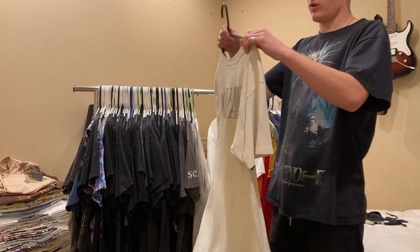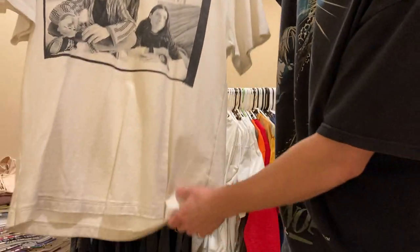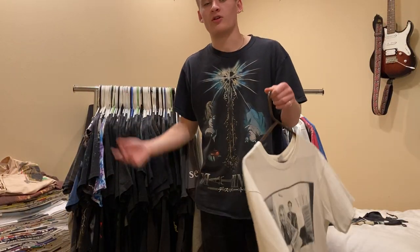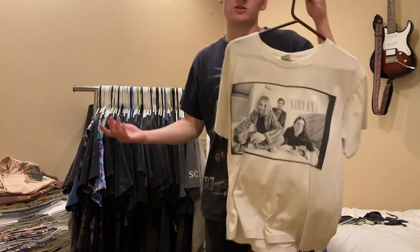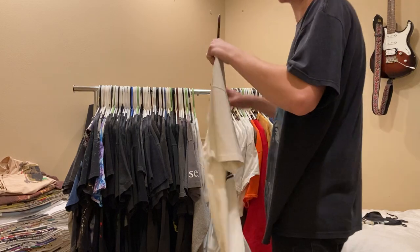One of my favorite Nirvana tees, size XL. I believe this was the second Nirvana tee I got - it was like the first tee I spent a good amount on. Super sick - it's been modified so it fits more like a medium, which honestly fits me better. Not for sale on this one.